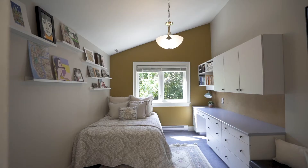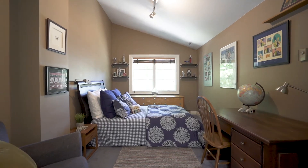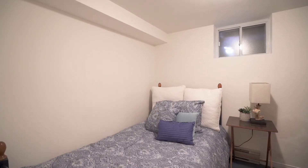Each of the five bedrooms has wonderful double closets, plenty of room for storage — really everything you need. We've got it right here at the house of your dreams.